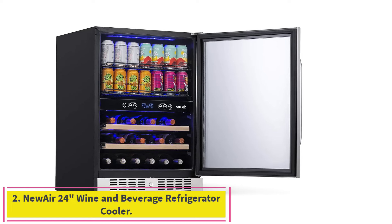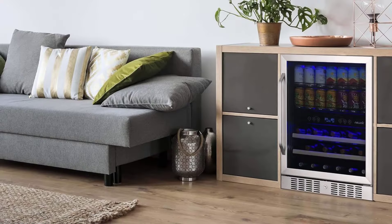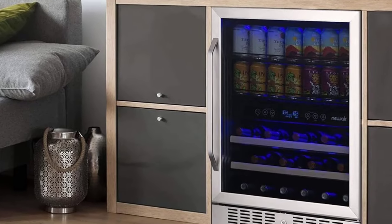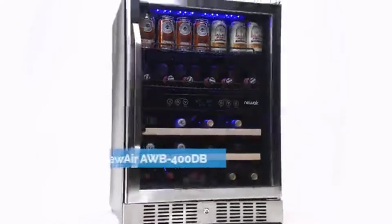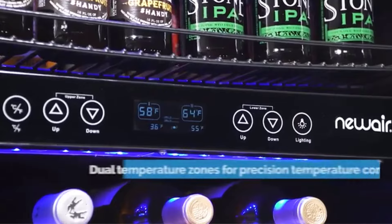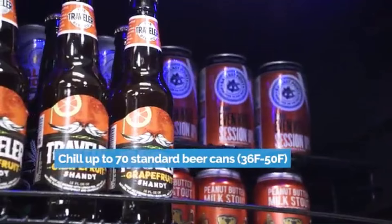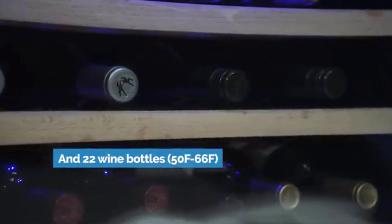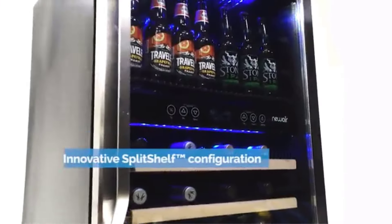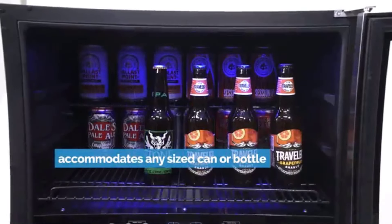Number 2: the Newair 24-inch Wine & Beverage Refrigerator Cooler. The Newair Dual Zone, about $700, boasts a reversible main door and a patented split-shelf configuration that allows for the installation of a modular half-shelf in any location, making it easy to maximize storage space by double-stacking beer, soda cans, beverages, or wine. The front venting compressor system allows you to slide this beverage refrigerator under any standard 24-inch kitchen counter for a sleek, built-in look.